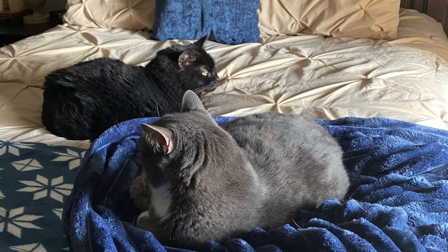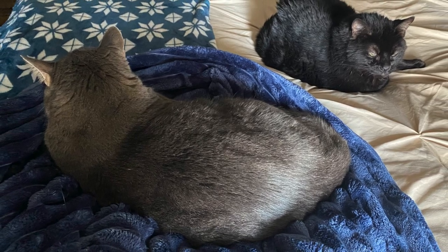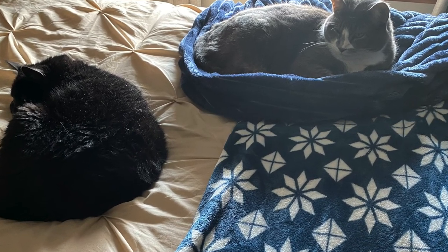This is Jacks and Jet, and this is usually where you can find them when I have the window open or the blind up. They like to soak up the sunshine that comes through this window.